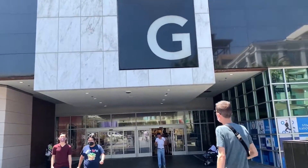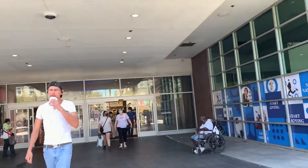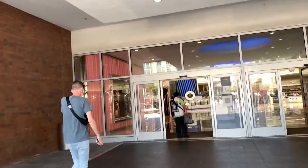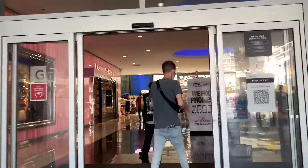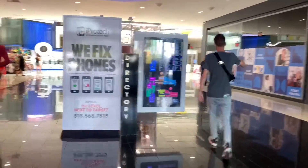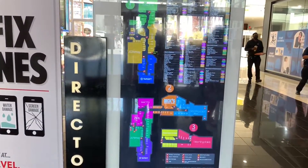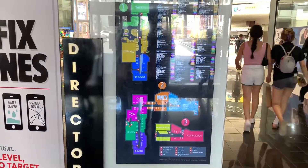Here is one of the entrances to the Glendale Galleria. Right behind me is Central Avenue and Americana at Brand. This episode of Alex's Adventures is about the Glendale Galleria. Here's the directory — you can see the typical layout of this mall and the stores that are inside.